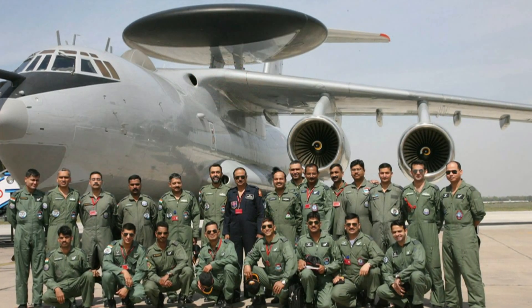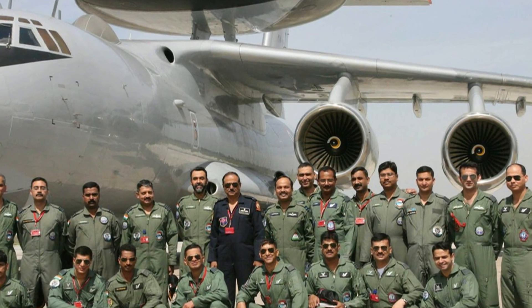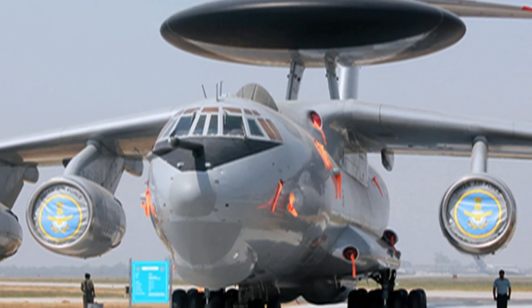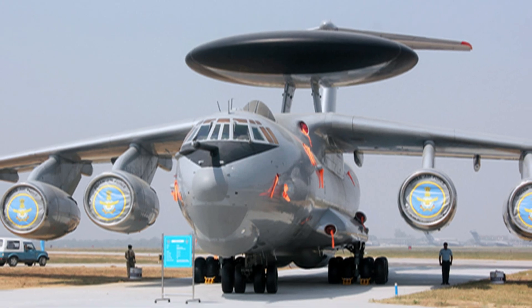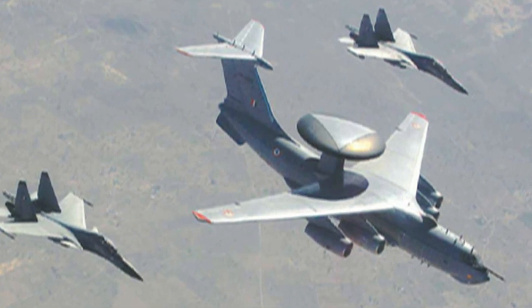The Indian Air Force operates three Falcon AWACS. An Israeli ELW-2090 radar system is mounted on the Beriev A-50 aircraft, a Russian airborne early warning and control aircraft based on the Ilyushin IL-76 transport aircraft. The IAF plans to procure two more Falcon AWACS, but the process has been stuck at the price negotiation stage.